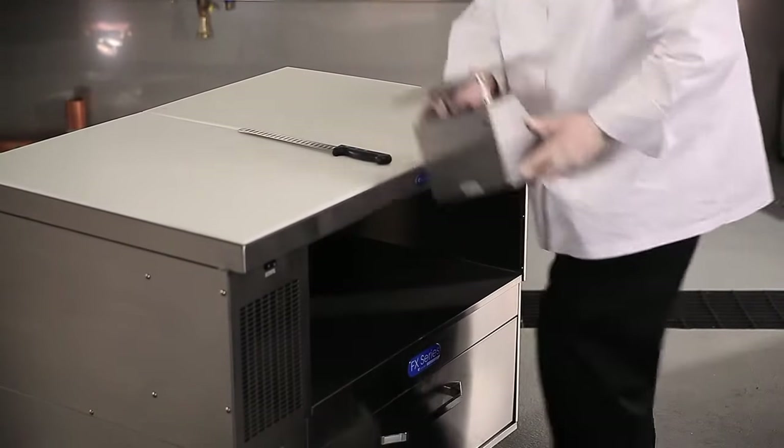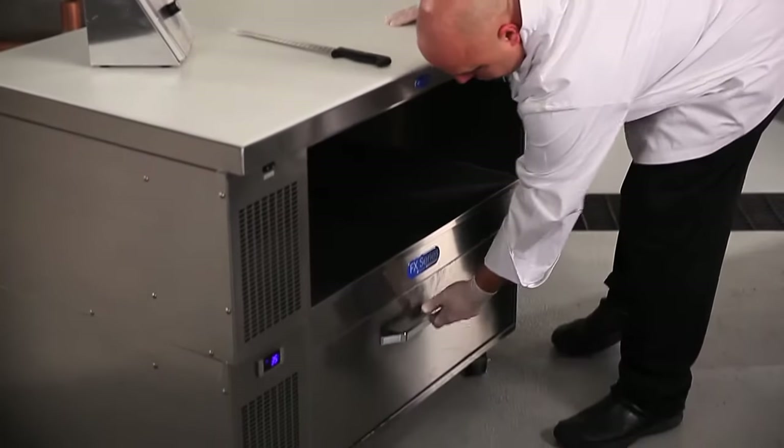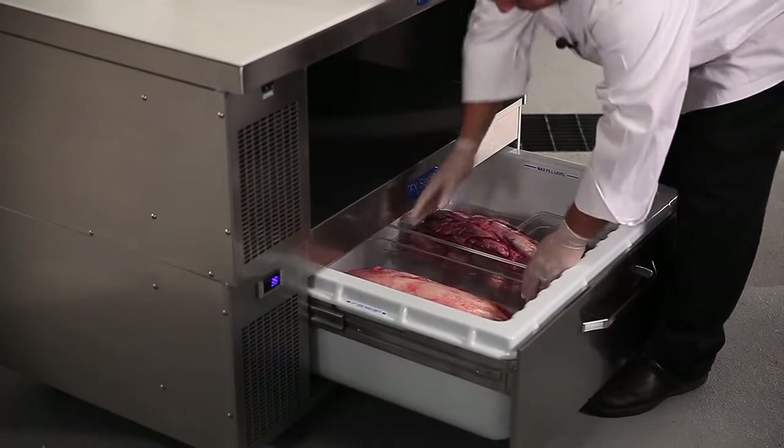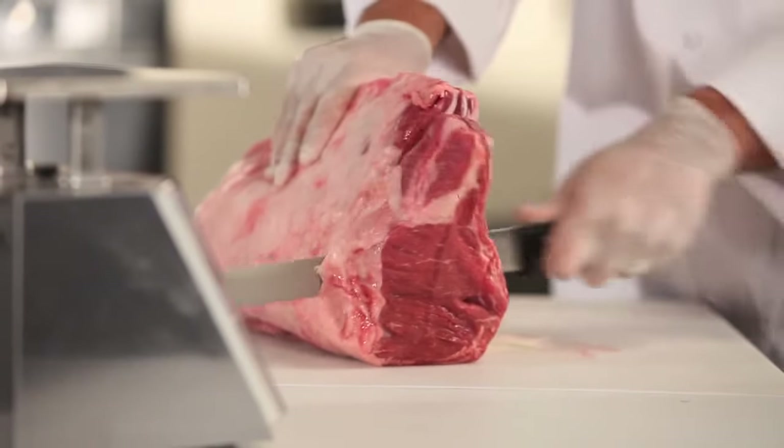FX offers choices like the chill top production table, with an actual refrigerated work surface for enhanced control of product. This helps keep proteins at food-safe temperatures while in production.